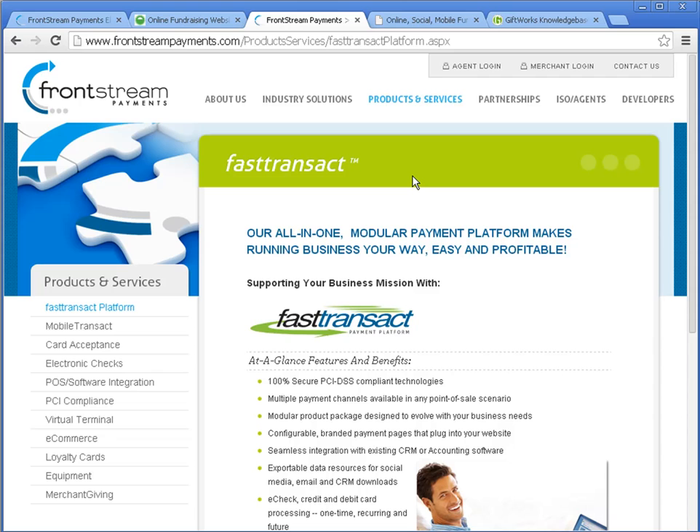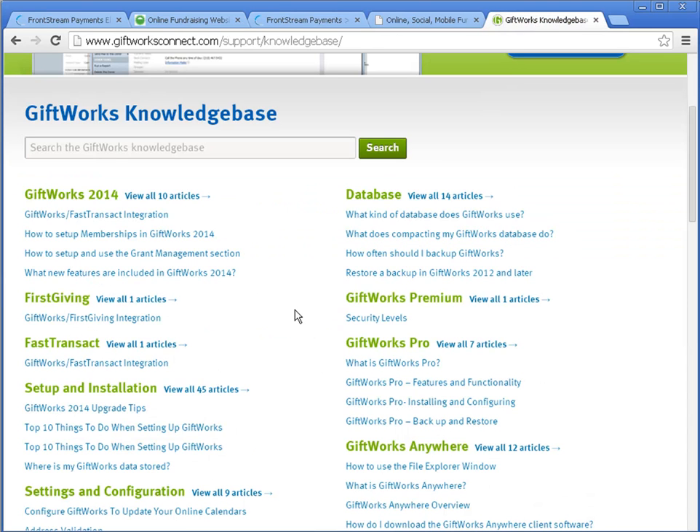With a FastTransact account, this platform allows you to configure a highly customizable, branded donation page to collect online donations for your organization. You can add a button to your website, or provide a link in your organization's emails or other social media connections. Some distinguishing features of FastTransact include direct funding from a merchant account, meaning your donation funds are available to you more quickly, and you can also accept ACH in addition to credit card transactions on your donation page. Just like FirstGiving, any donations collected on this page can be downloaded into GiftWorks, and credit cards can be processed in GiftWorks using FastTransact. I encourage you to check out these two integrations by going to our knowledge base and reviewing the FirstGiving or FastTransact integration videos on our website.